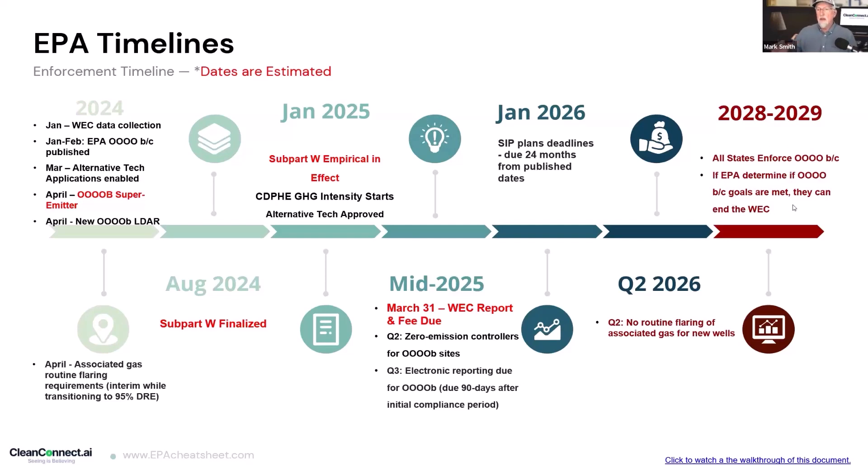Some people think: if all the states aren't going to enforce all this until 2028, can't I just wait? No — these regulations were split up. The new waste emission charge was put in place to motivate states to get their plans done way before 2028. There will be states like Colorado whose SIP is already in place today — Reg 7 is already ahead of the new Quad OBC. Certain states will just move quicker, and this waste emission charge starts essentially now.